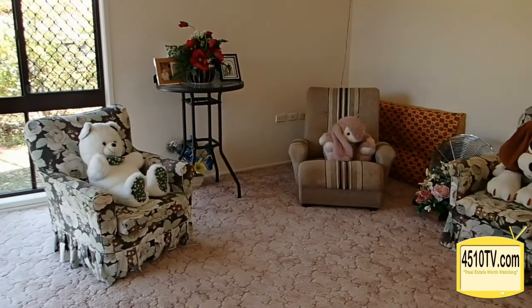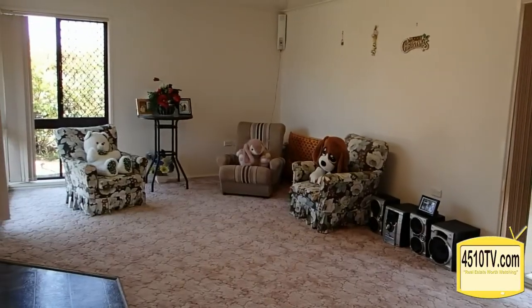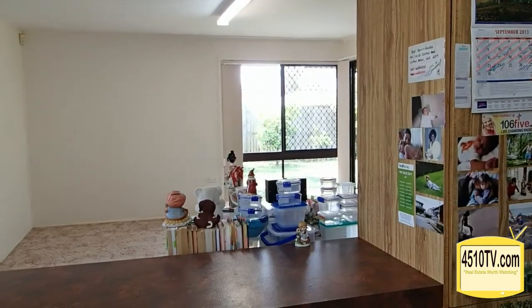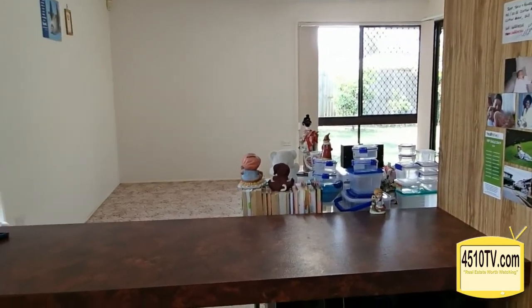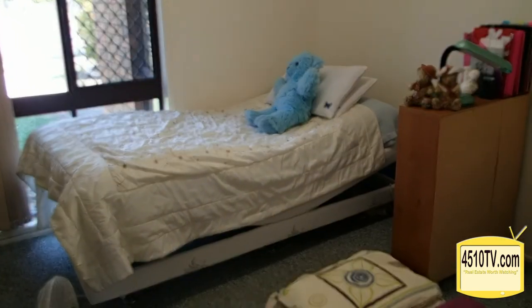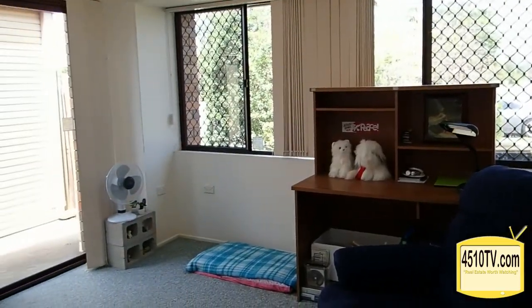Spacious living area flooded with natural light and gorgeous breezes. Brand new oven just installed in the kitchen with surrounding bench space. Separate dining allows plenty of room, and there's a breakfast bench off the kitchen. Three bedrooms, all with built-in robes, with larger storage in the master and hallway.